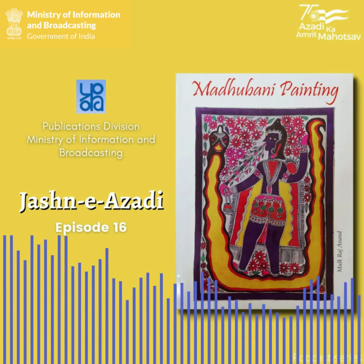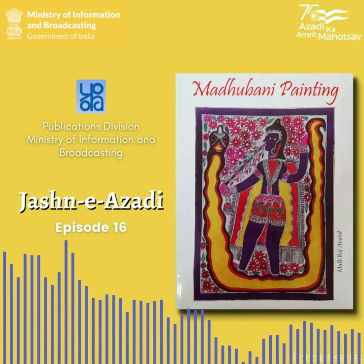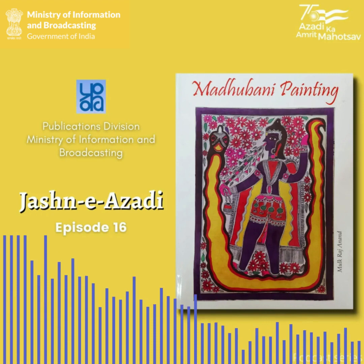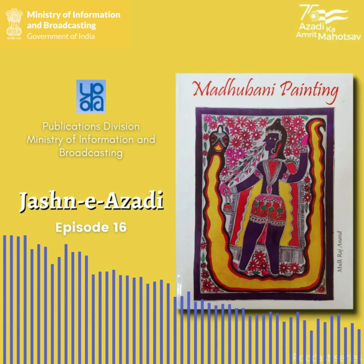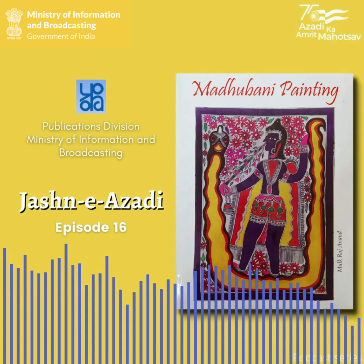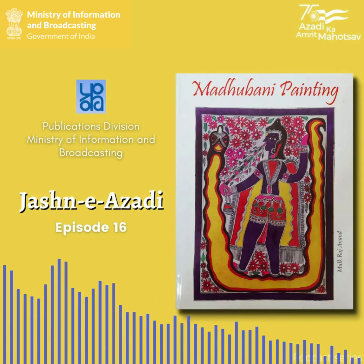Don't you think that our country is abundant with cultural heritage and one can just never get enough of it? Yes, I think there is a saying in Hindi for the cultural diversity of our country. Welcome everyone to Jashne Azadi podcast brought to you by the Publications Division of Ministry of Information and Broadcasting. This is episode number 16 and we are going to talk about the book Madhubani Painting.